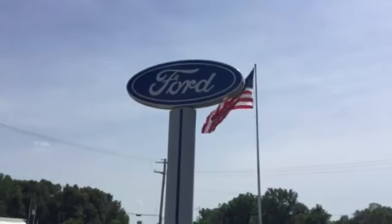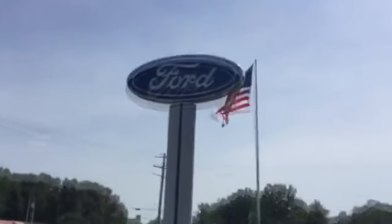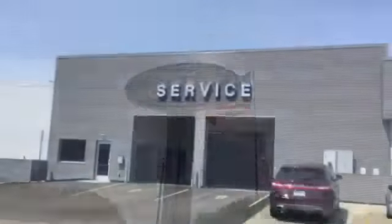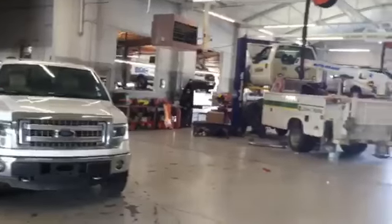For 74 years, the service department at Budshell Ford has gone above and beyond to meet its clients' needs. A customer has come in for a routine oil change. They have agreed to let us film the process to show you just how much value you get when you bring your vehicle to Budshell Ford.